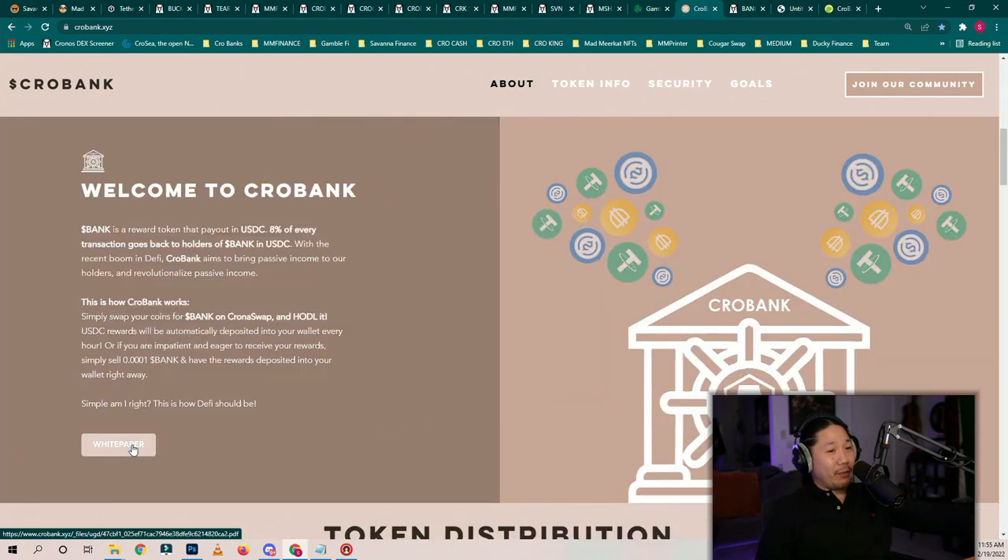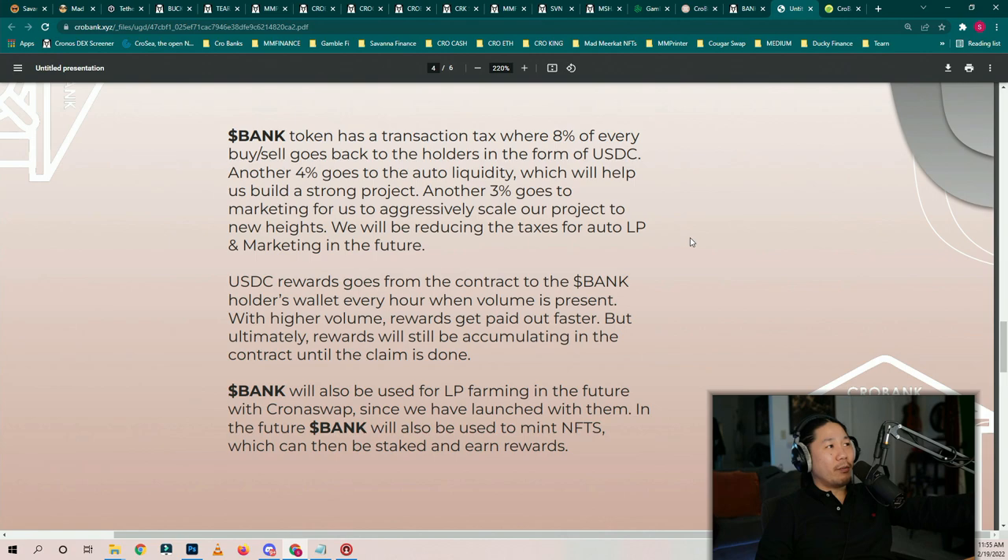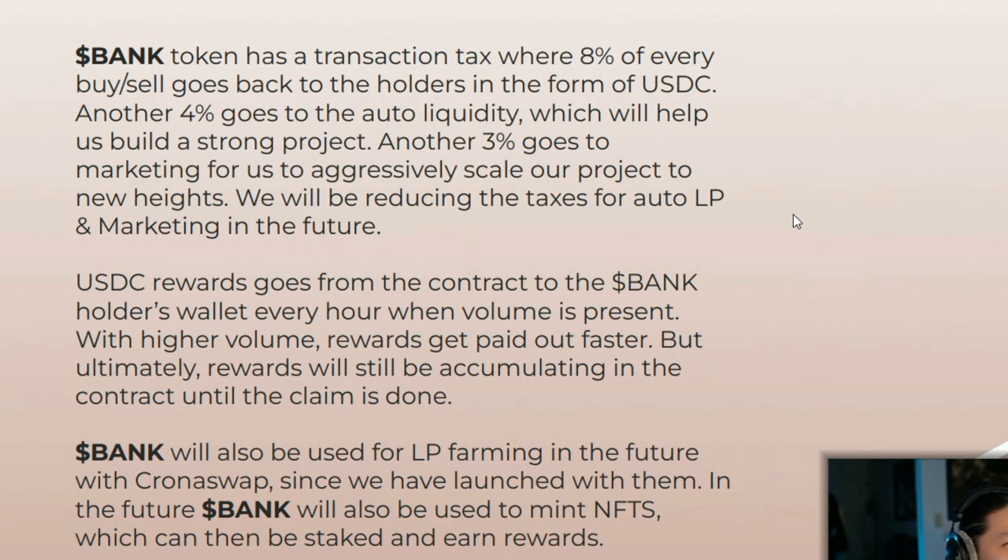So let's come down to the website, white paper. Everybody wants to see a white paper before we do anything. I already skipped to the important part. Let's read this in a nutshell so you understand what Bank Token is all about and how it works. Bank Token has a transaction tax where 8% of every buy or sell goes back to the holders in the form of USDC. Another 4% goes to the auto liquidity, which will help build a strong project. Another 3% goes to marketing for us to aggressively scale the project. USDC rewards go from the contract to the bank holders wallet every hour when volume is present. With higher volume, rewards get paid out faster.